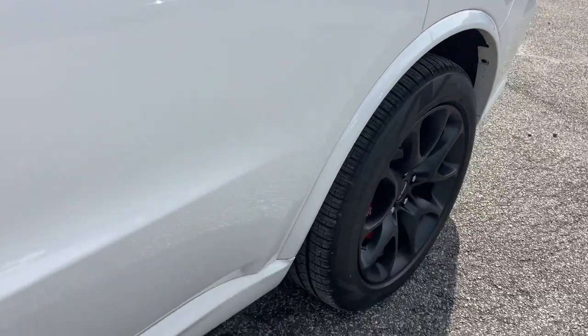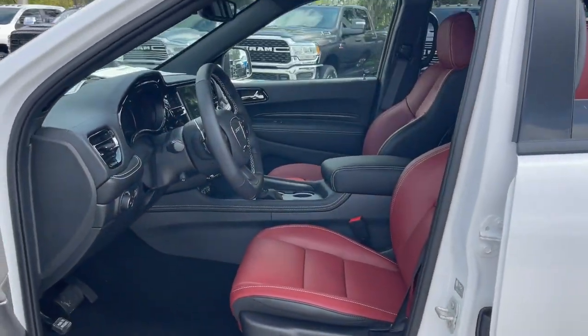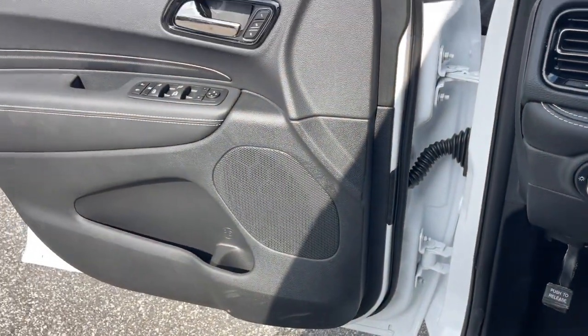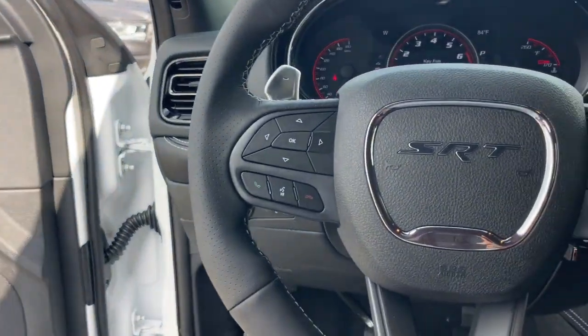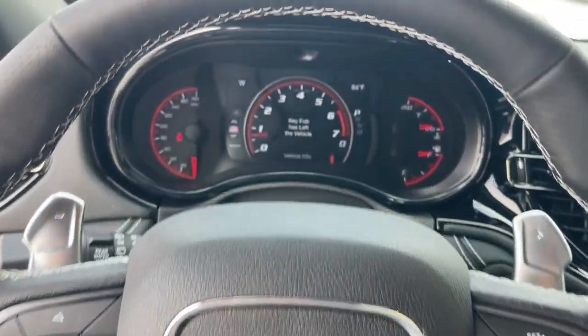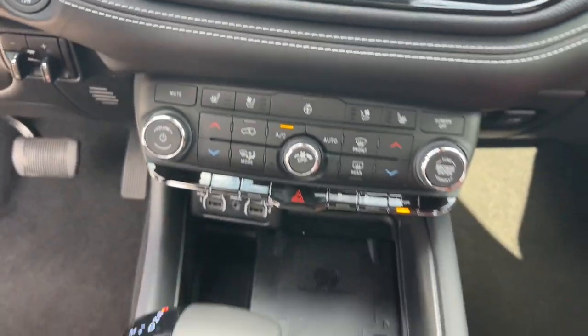These are just some of the great options this vehicle comes with: heated steering wheel, Apple CarPlay and/or Android Auto, heated and/or cooled front seats, pre-collision system, sunroof/moonroof, navigation system, heated driver's seat, keyless entry, power liftgate, and satellite radio.